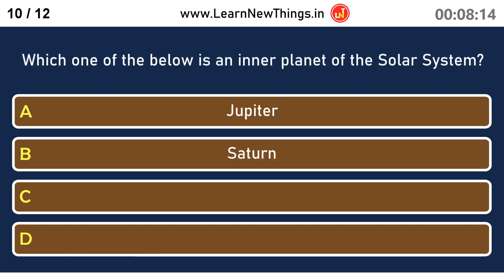Which one of the below is an inner planet of the solar system? Mars.